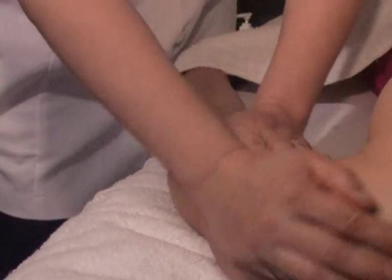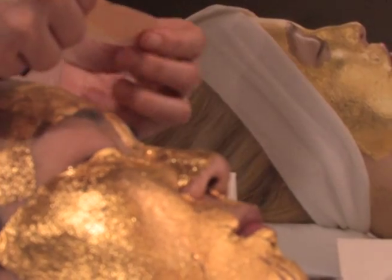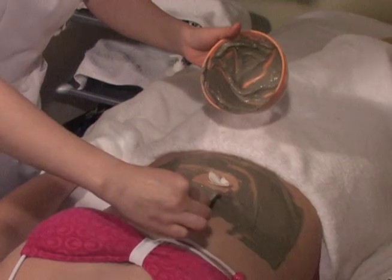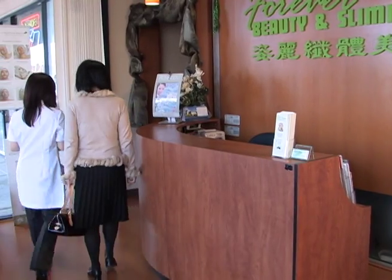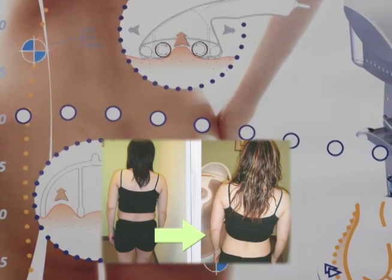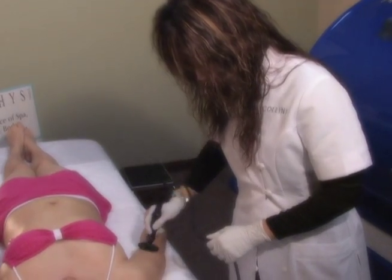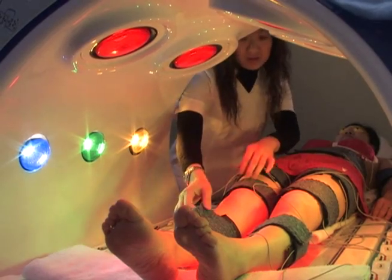We provide a complete selection of beauty and slimming programs, along with body relaxation treatments, skin care, bridal makeup and photo facial. We have over 20 years of experience in beauty care and will provide an unforgettable facial in a friendly and relaxing environment. Our slimming programs are safe, comfortable, non-surgical and non-invasive. They remove stubborn fat and cellulite. Lose weight and inches without dieting or exercise.